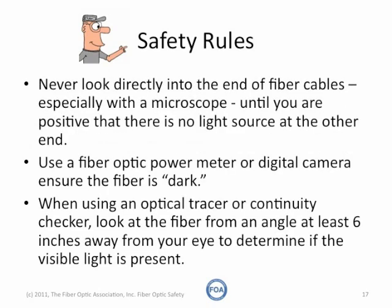Never look directly into the end of any fiber optic cable, especially with a microscope, until you're positive there's no light source at the other end. Since it's infrared light, your eye can't see it, so use a fiber optic power meter, or digital camera, or the camera on your phone to ensure the fiber is dark.